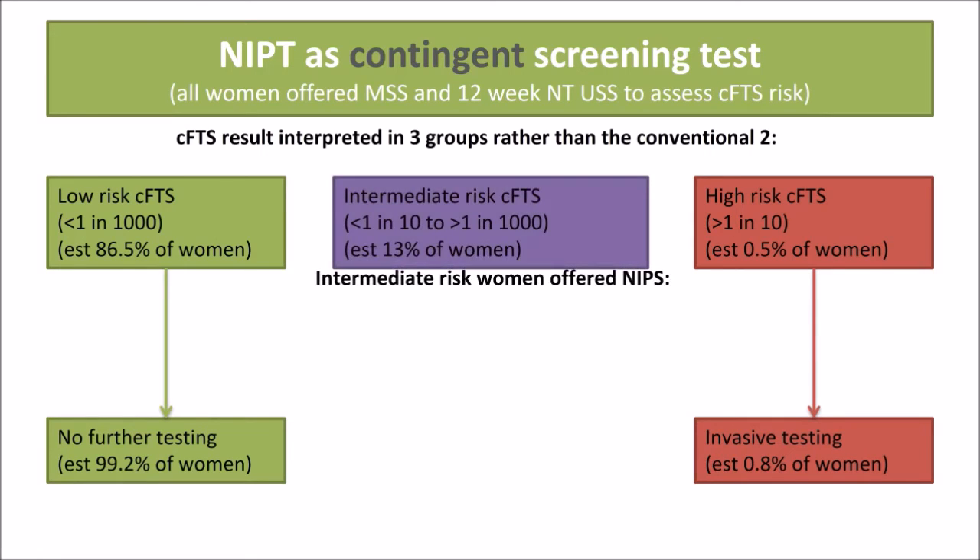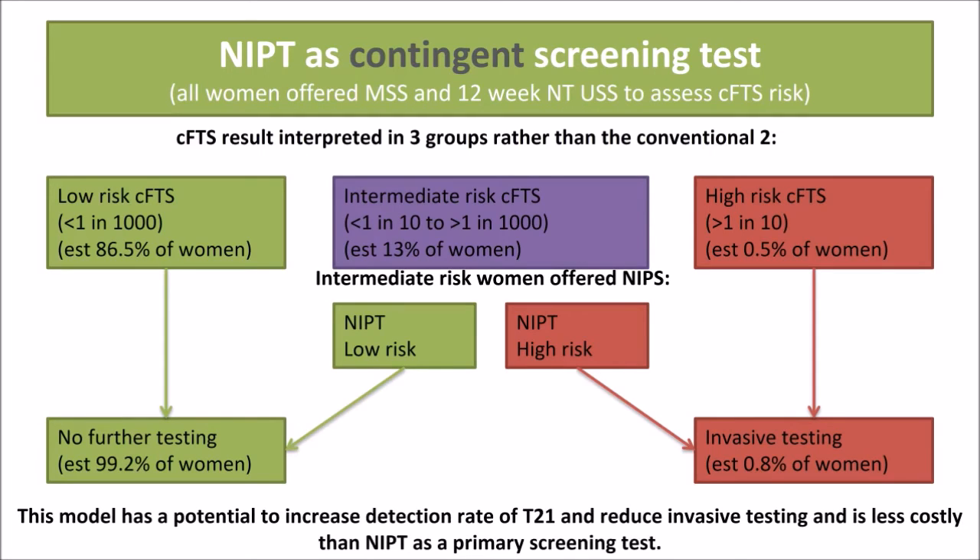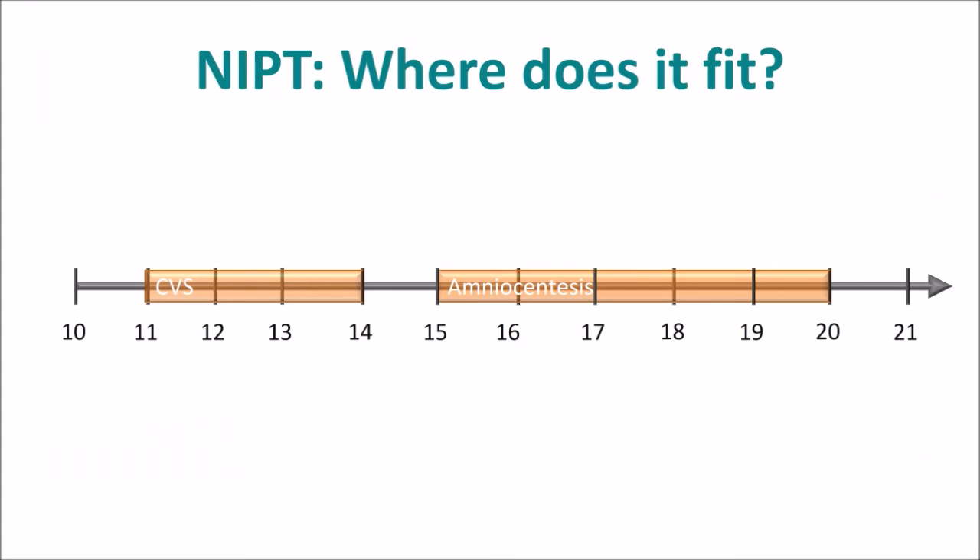Approximately 13% of women will fall in the intermediate or non-reassuring risk group, and these women are offered NIPT. If NIPT assigns low risk, no further testing is offered; if NIPT is high risk, further invasive testing is then offered. This model has the potential to increase detection rate of Trisomy 21 to 98–99% and also reduce invasive testing. The main difference compared to NIPT as a primary screening test is that it is much less costly, because only 13% of women will need to pay for NIPT as opposed to 100% of women.